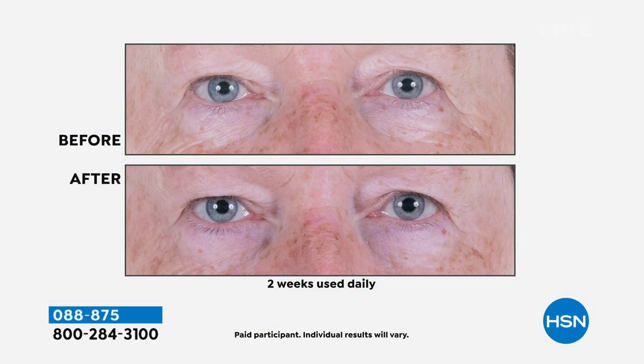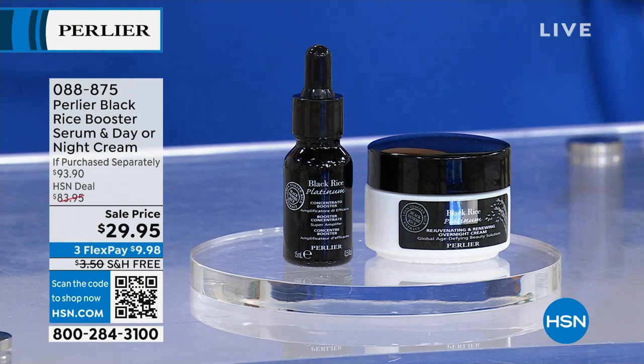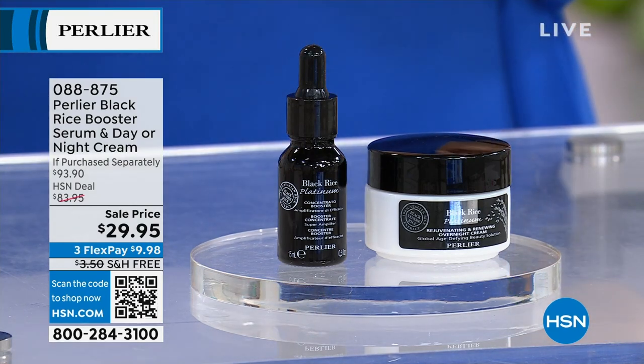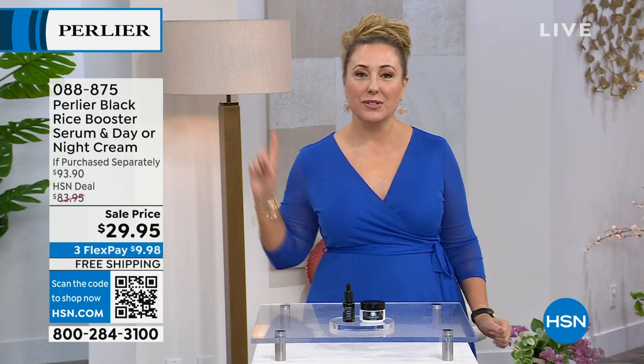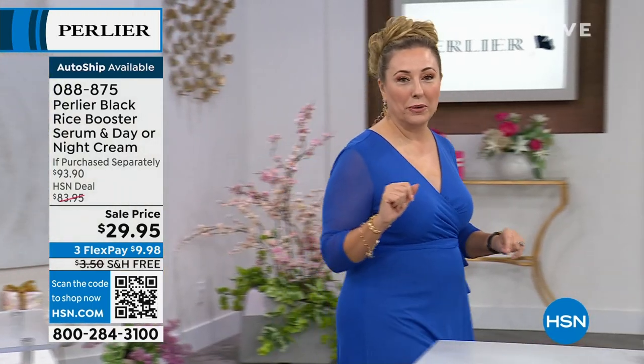This is a nighttime booster and a nighttime cream with encapsulated retinol. Skip is going to be here on Skype and he's going to tell you all about the details, but the price is out of this world — an incredible deal. I think it is the best deal we've ever done for Black Rice: $29.95 for both of them. It's a $93.90 value. We're going to do free shipping and handling, and this is also available on AutoShip, so you can get another shipment at the same price. The item number is 088-875.